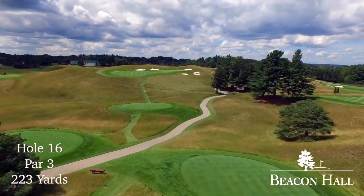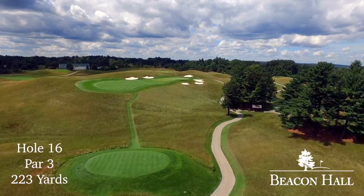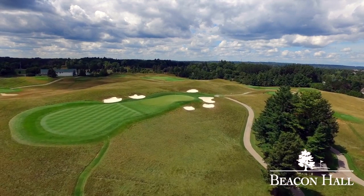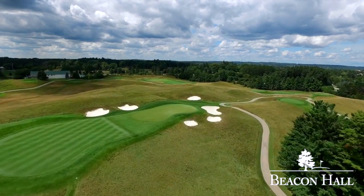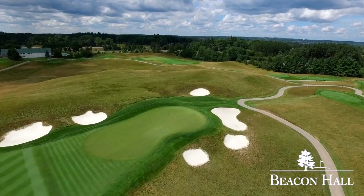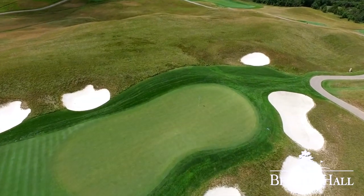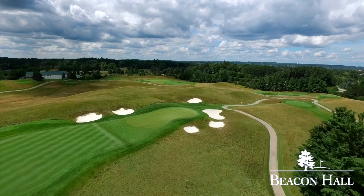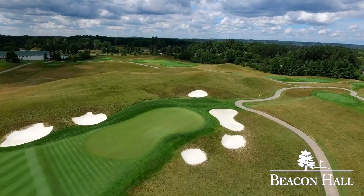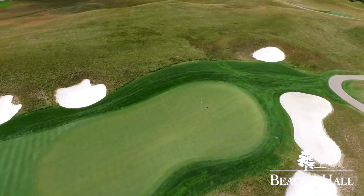Consistently regarded as one of the best 18 holes in Canada, Beacon Hall's par three 16th is the big ticket. At 223 yards, this is a very demanding par three for even the elite player. Distance control is again imperative, as short and long have their own inherent problems — with a fescue-laden hillside and gaping bunkers short, the tee shot is sometimes better served to the left to a fairway that offers unobstructed entry to the green. Too long and two bunkers await, making back pins virtually impossible to get close to. Par is definitely a good score here.